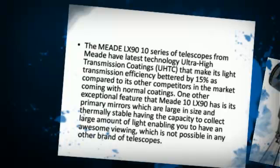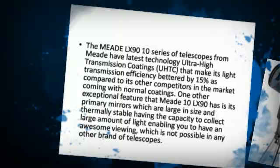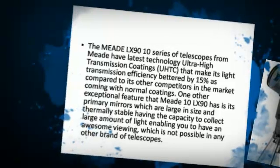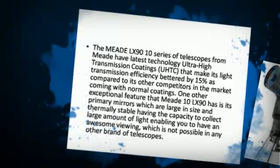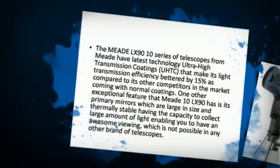One other exceptional feature that the Meet LX90 has is its primary mirrors, which are large in size and thermally stable, having the capacity to collect a large amount of light — enabling you to have an awesome viewing experience which is not possible with any other brand of telescopes.